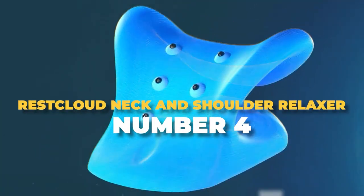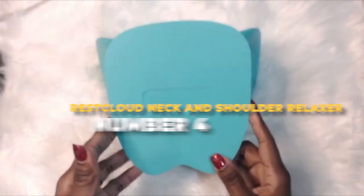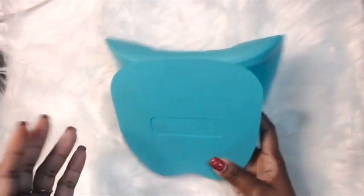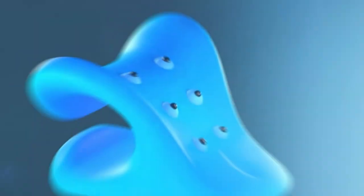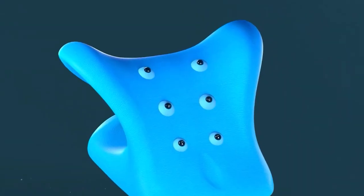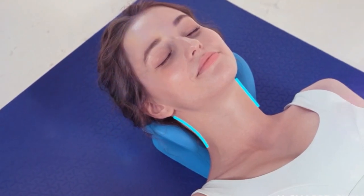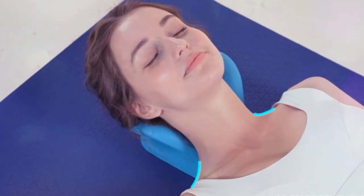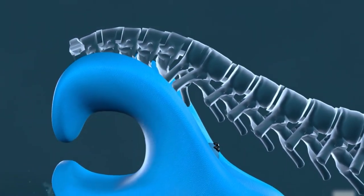Number 4: Rest Cloud Neck and Shoulder Relaxer. Among these remarkable products, the Rest Cloud Neck and Shoulder Relaxer stands out as a game-changer for relieving nagging neck pain. In just 10 minutes a day, you can experience a remarkable reduction in stiffness and discomfort, helping you reclaim a pain-free life.